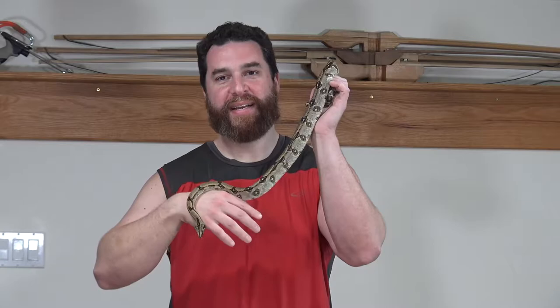My boa constrictor Langecotta is now approximately nine months old, and compared to where he was when he was first born, he has gotten so much bigger. He's still a tiny little guy. They're described as a semi-dwarf boa species. He's a male, and males are supposed to get up to around five feet long; females about six feet on average, with individual variation.